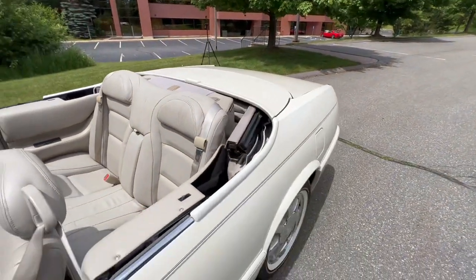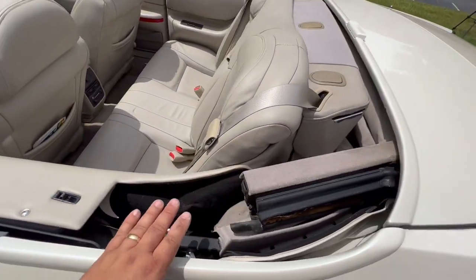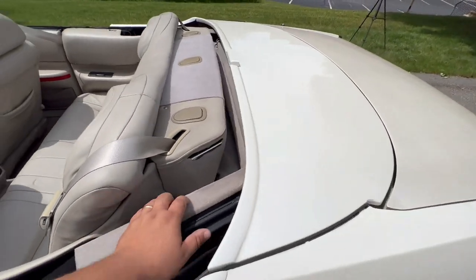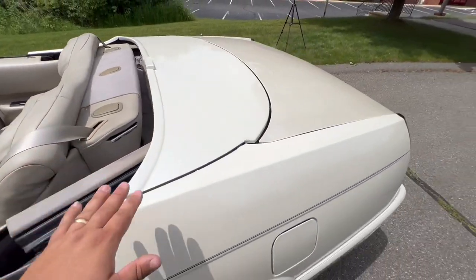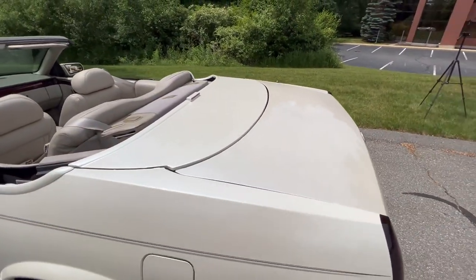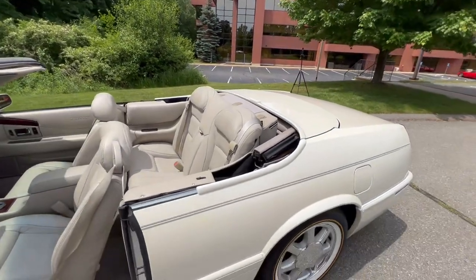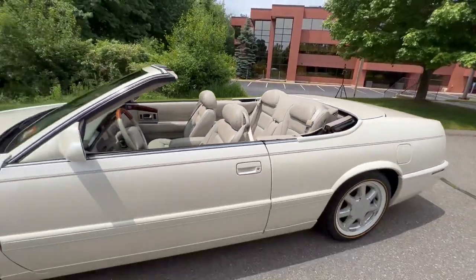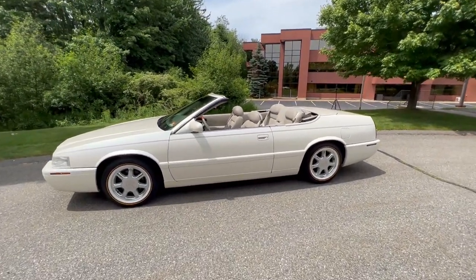Now these two sections are still exposed, and what Coach Builders did was include two little boots — I have them in the trunk — that slip in here and latch on to give you that nice finished look. With the tonneau down you can see it's a really nice clean look on this car. Come back here — yeah, you're styling and profiling in this car.